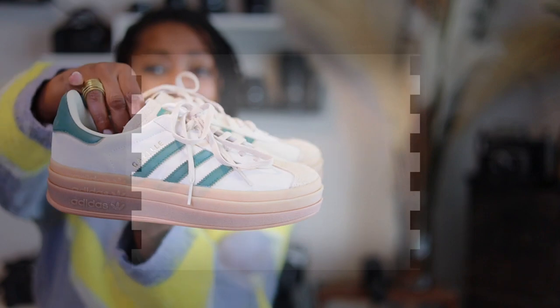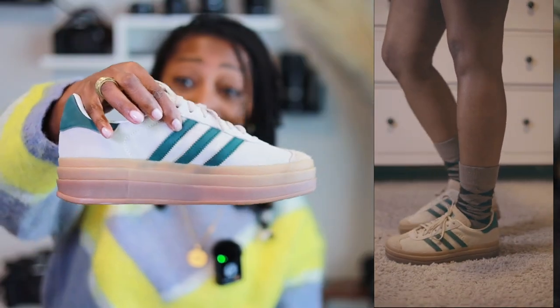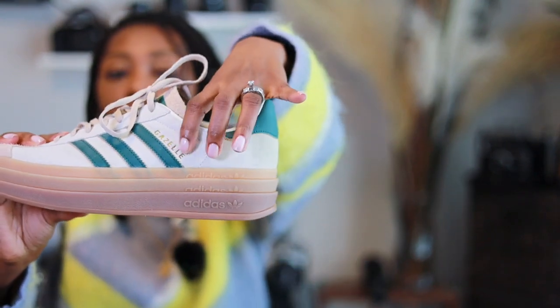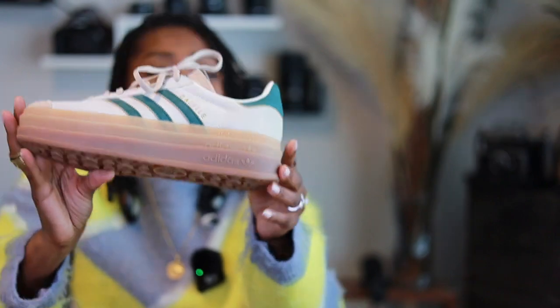Last up are the Adidas Gazelles in collegiate green — right up my alley. The color is great for fall: a tan base, green stripes with gold detailing on the inside of the stripe, and the Gazelle logo is gold. One thing to note: Adidas runs a little big, so I'd suggest going down half a size. Mine are a 7 and they're a little big, but I'm going to wear them anyway.